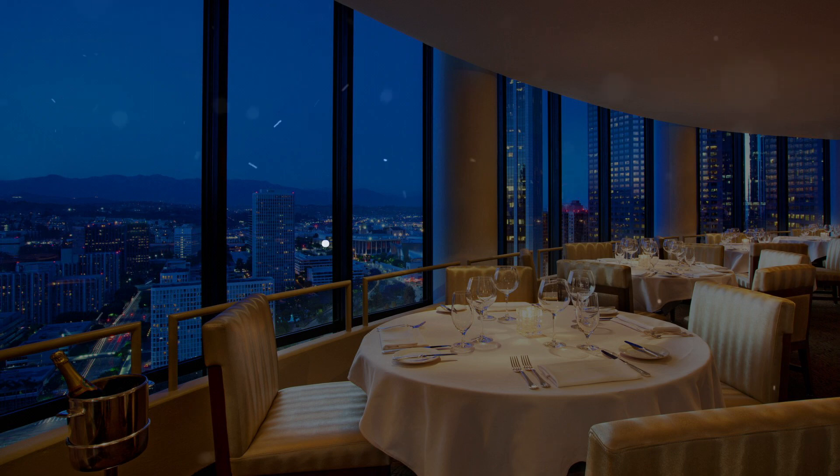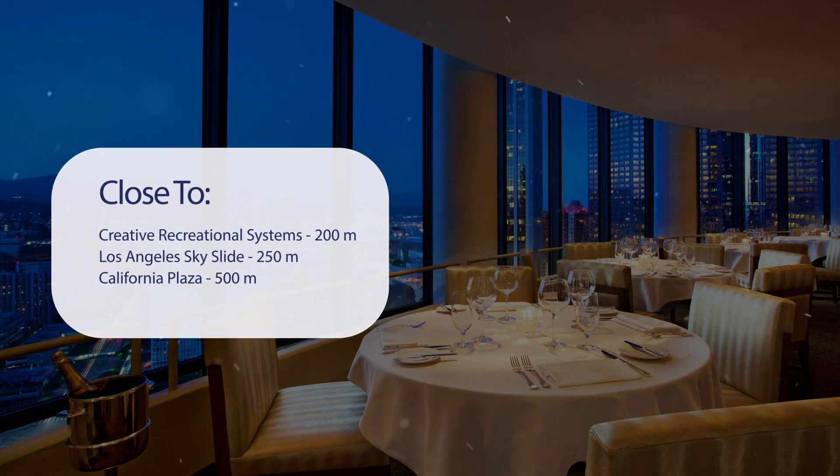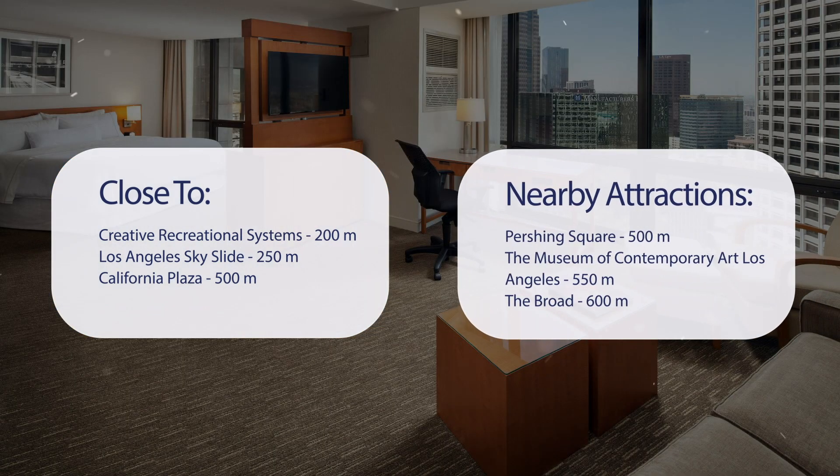It has a pretty good location. It's close to Creative Recreational Systems at 200 meters, Los Angeles Sky Slide at 250 meters, California Plaza at 500 meters, Pershing Square at 500 meters, the Museum of Contemporary Art Los Angeles at 550 meters, and the Broad at 600 meters.